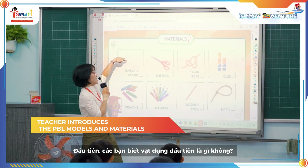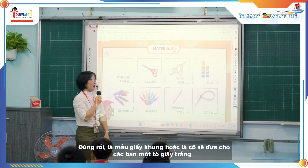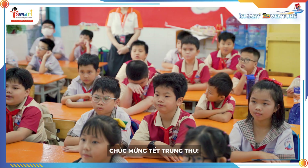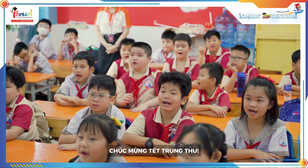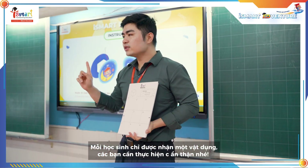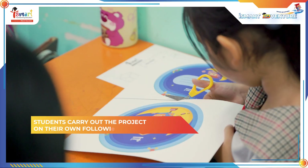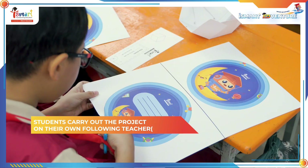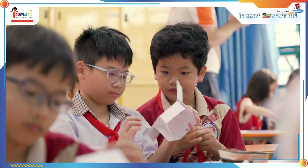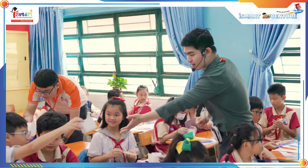The first one — do you know what it is? Okay, template paper — they give you a paper. The next one — do you have scissors? Yes! Great job! Happy Mid-Autumn Festival! One student only gets one material, so be careful!